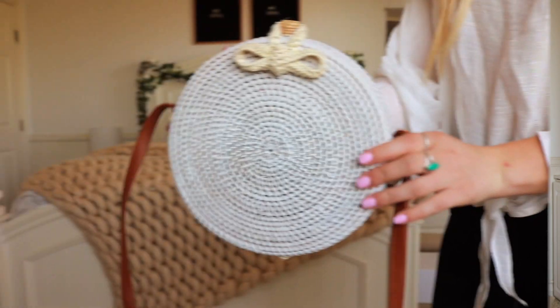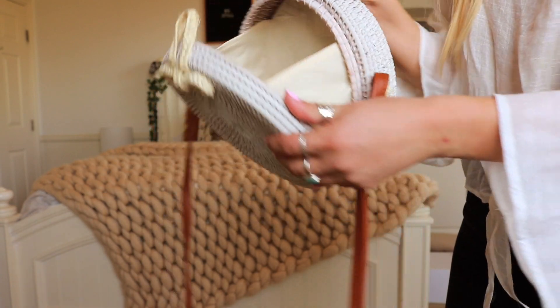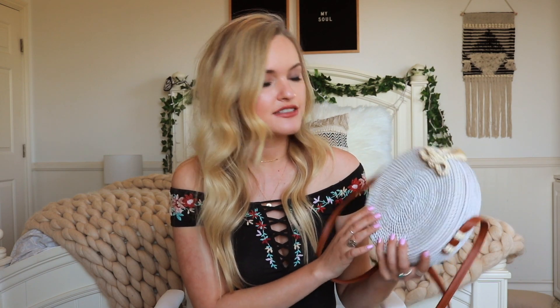Now for the accessory portion — this bag says spring all over it and it makes me so happy. It has a faux leather strap so it works as a shoulder bag or crossbody, and it's this basket material — white with a little bow on top that you unhook to open it. I almost shed a tear when I saw this. It might be sold out online since they do sell out all the time, but no fear because No Rest for Bridget has new arrivals every single week and they've been having tons of these circle basket bags.